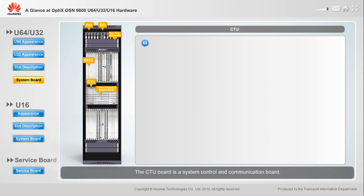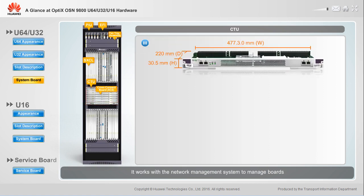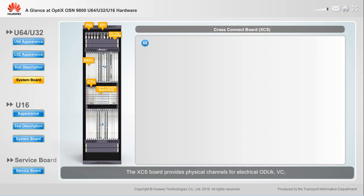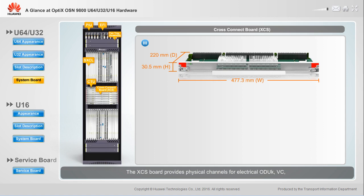The CTU board is a system control and communication board. It works with a network management system to manage boards and ensure that NEs can communicate with each other. The XES board provides physical channels for electrical ODUK, VC, and packet signals between service boards inside the subrack and grooms the electrical signals.